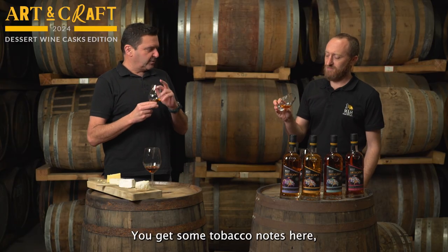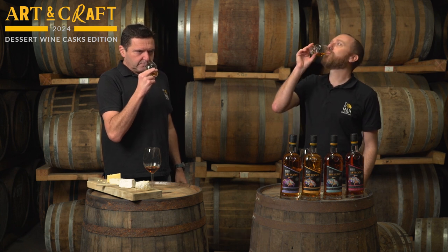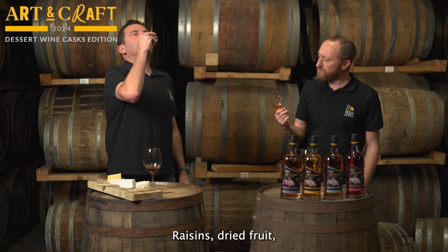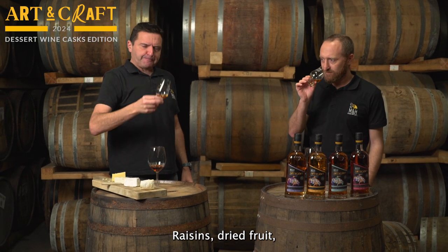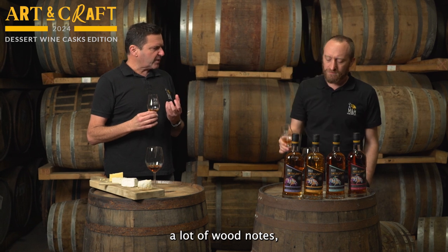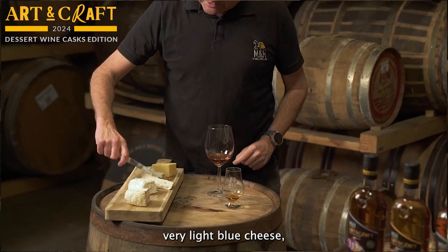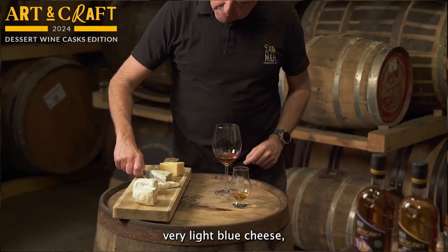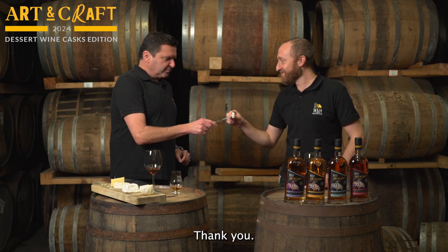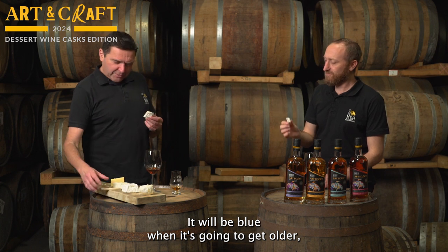You get some tobacco notes here, like in the wine, and raisins as well. Dried fruit, a lot of wood notes, and spiciness. Let's pair it with this very light blue cheese — which is not actually blue yet, but it will be blue when it gets older.